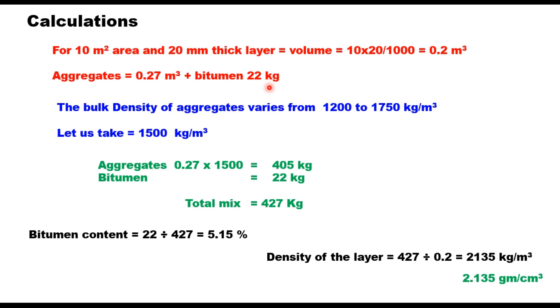For Type A, bitumen required is 22 kg. The bulk density of dry aggregates varies from 1,200 to 1,750 kg per cubic metre; assuming 1,500 kg per cubic metre, weight of aggregate = 0.27 × 1,500 = 405 kg. Total mix = 405 + 22 = 427 kg. Binder content = 22/427 = 5.15% by weight of mix. Density = 427/0.2 = 2,135 kg per cubic metre or 2.135 g/cm³. Accurate determination of bulk density of the aggregate blend is important.